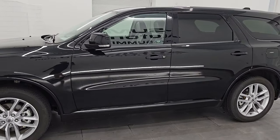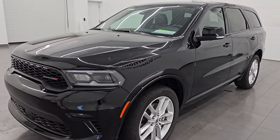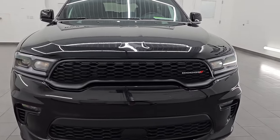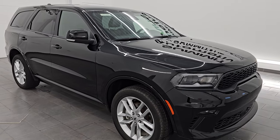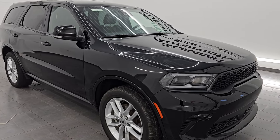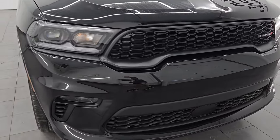This 2022 Dodge Durango GT Plus has the 3.6 liter Pentastar V6 engine, paired up with the eight-speed automatic transmission. This Durango has been fully safetied and inspected by our service shop, has a fresh oil and filter change. All the fluids have been checked and topped off and it is 100% ready to go. This is a one-owner clean title history, clean CarFax out of Michigan.